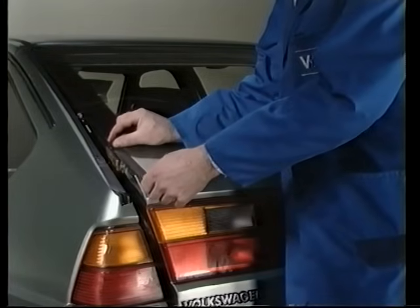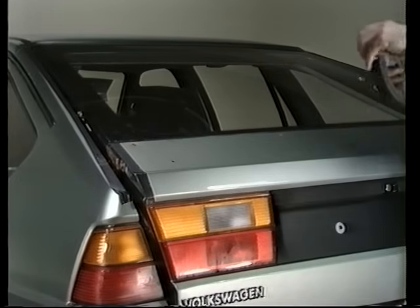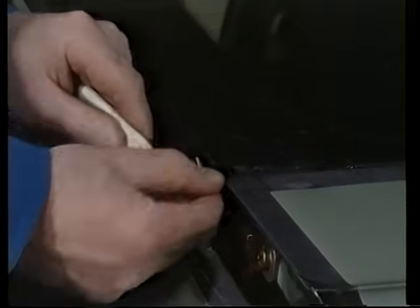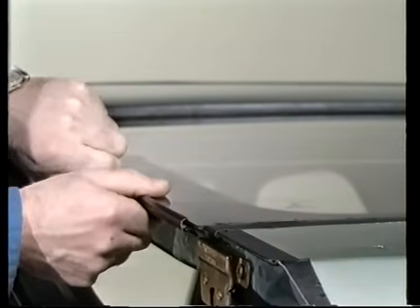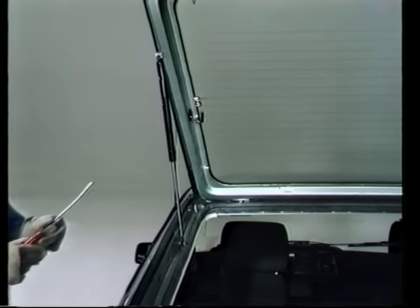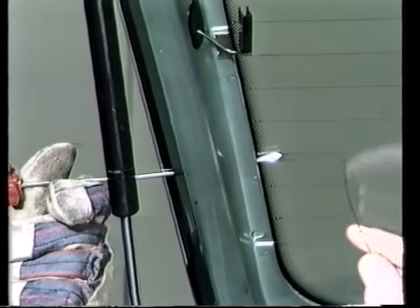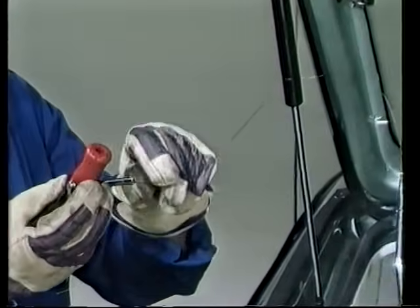Der Spoiler ist von innen mit drei Sechskantmuttern befestigt, die nach dem Ausbau der Klappenverkleidung zugänglich sind und jetzt herausgedreht werden. Am Außenblech der Heckklappe ist der Spoiler mit vier Clipsen befestigt und gegen Wasser und Geräusche zusätzlich mit einem Butylband auf der Rückblickscheibe abgedichtet. Wollen Sie die Rückblickscheibe mit dem Schneidegerät VAG 1351 heraustrenn, müssen Sie sowohl den gesamten Klappenausschnitt als auch die Heckklappe an der Scheibenunterkante gegen Beschädigungen sorgfältig mit Textilklebeband schützen. Nach dem Abdrücken der beiden Muffen können Sie den Zierrahmen bei eingebauter Heckklappe von der Rückblickscheibe abziehen und danach aus dem Klappenspalt herausnehmen. Tragen Sie dabei bitte unbedingt Schutzhandschuhe, um Verletzungen zu vermeiden.